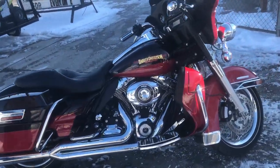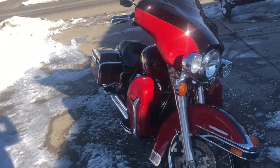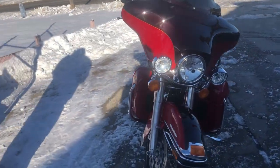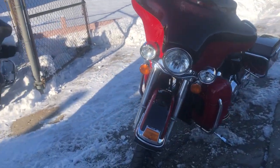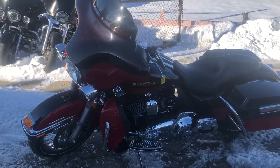Hey guys, ApprovalPowerSports.com here, doing some videos on some bikes that just came off the truck. Check this one out — 2010 limited for sale, only 7,559 miles, super clean, hard to find color: Merlot and Cherry.